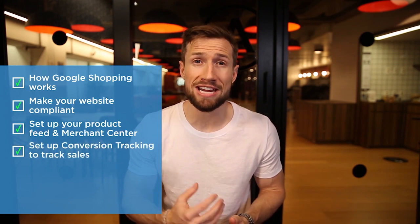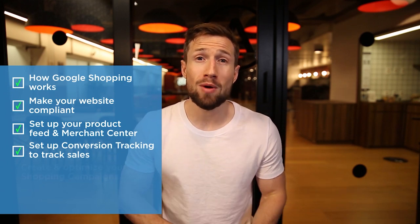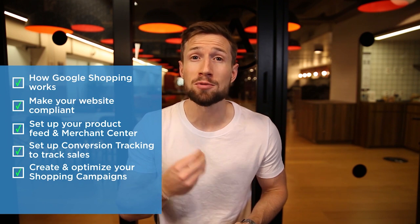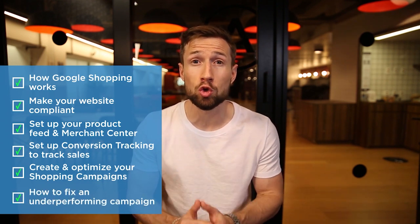In this course, you're going to learn how Google Shopping works, the algorithm, and how to set it up without wasting time on unnecessary tasks. You'll learn how to make your website compliant to avoid getting suspended, how to set up your product feed and Google Merchant Center account the right way, and how to set up conversion tracking so you can track all the sales you're making. We'll then show you how to optimize your campaigns to scale them up for more and more profits every single month.